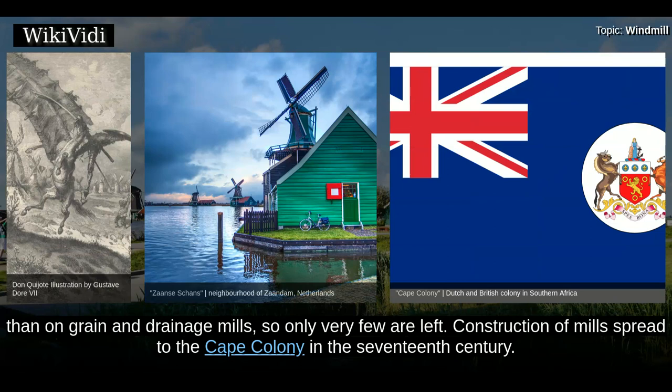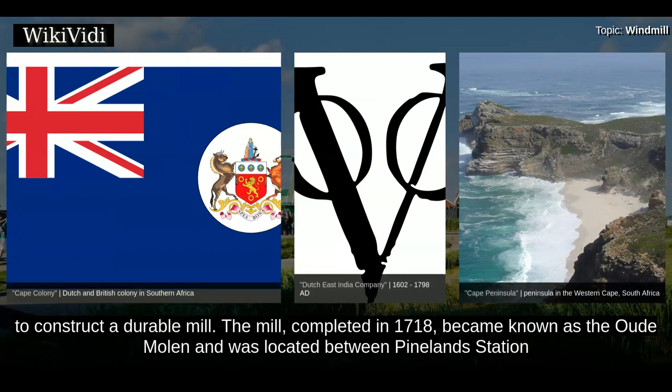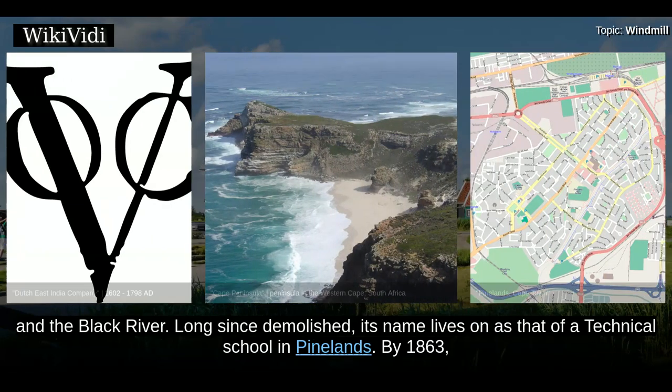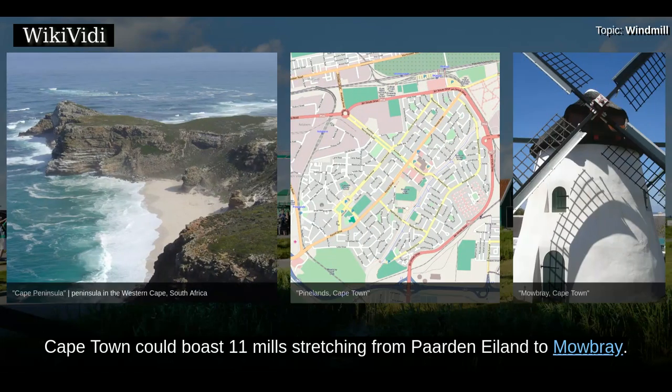Construction of mills spread to the Cape Colony in the 17th century. The early tower mills did not survive the gales of the Cape Peninsula, so in 1717, the authorities sent carpenters, masons, and materials to construct a durable mill. The mill, completed in 1718, became known as the Oud Molen and was located between Pinelands Station and the Black River. Long since demolished, its name lives on as that of a technical school in Pinelands. By 1863, Cape Town could boast 11 mills stretching from Rondebosch Island to Mowbray.